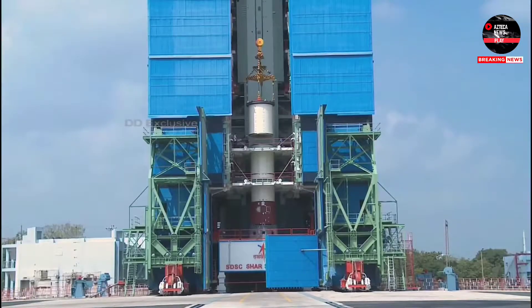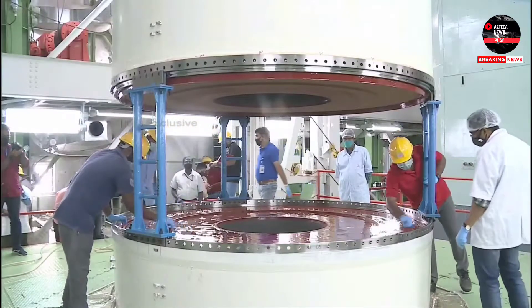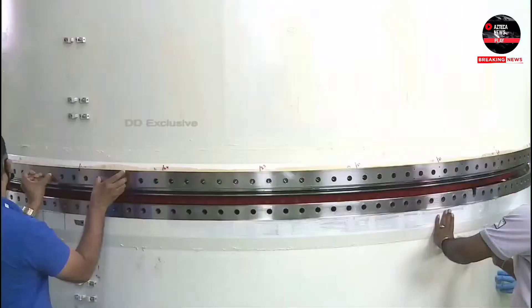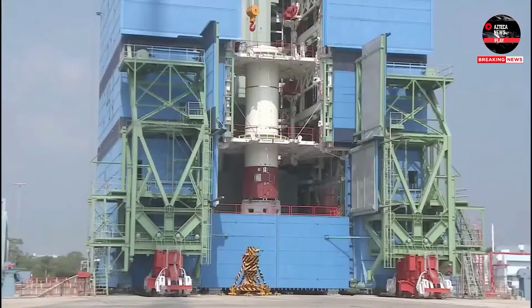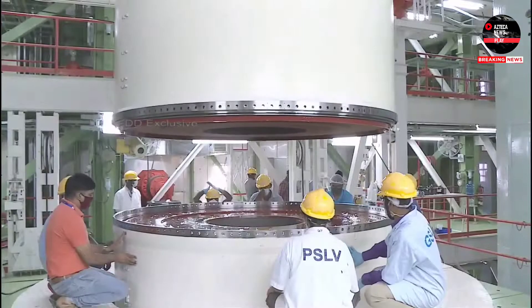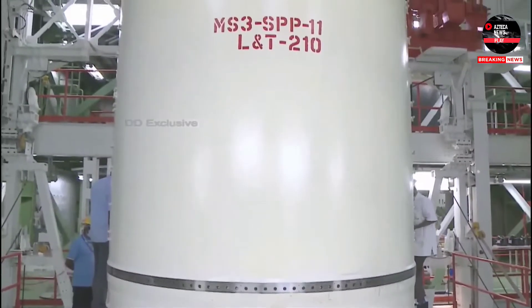Here you are seeing the hoisting of MS1, with meticulous preparations underway. These motors endure high pressure combustion gases on the inside and high relative velocity air on the outside. PS2 stage is cleared for the PSLV C-51 mission.